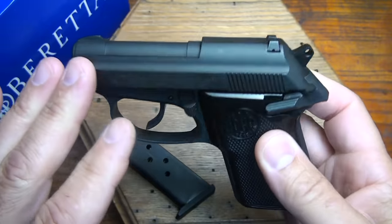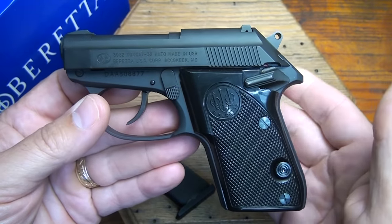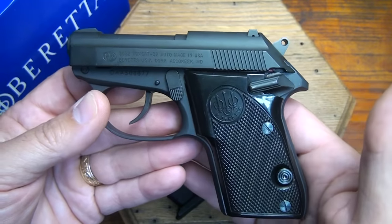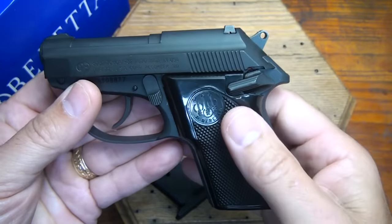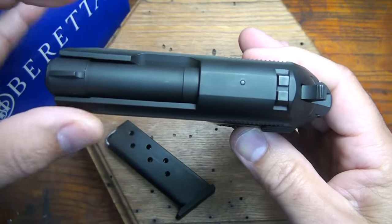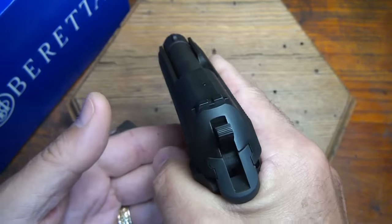It is a snag-proof design — everything is very rounded off, which is great for concealed carry. The early model Tomcats had some issues with the frame cracking. One of the things Beretta did to correct that was first to make the stainless steel model, which helped. On the blued models, they thickened the slide to handle the pressures better. Because the slide is beefed up, it makes it a little thick.